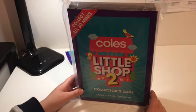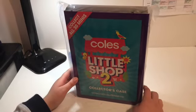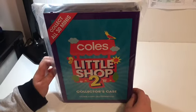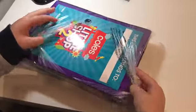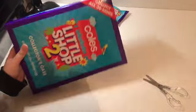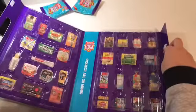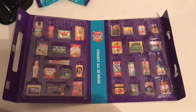Hey guys, today I've got the Coz Little Shop 2 collectors case. I'm going to open it up and show you guys what's inside. Let's open it. Wow, we've got 30 to collect — that's a lot!